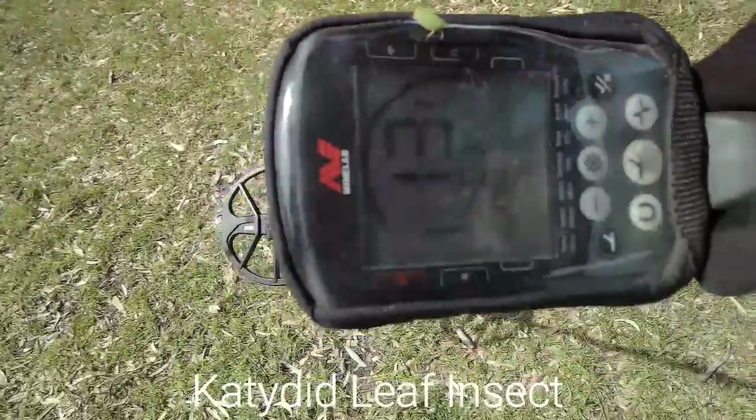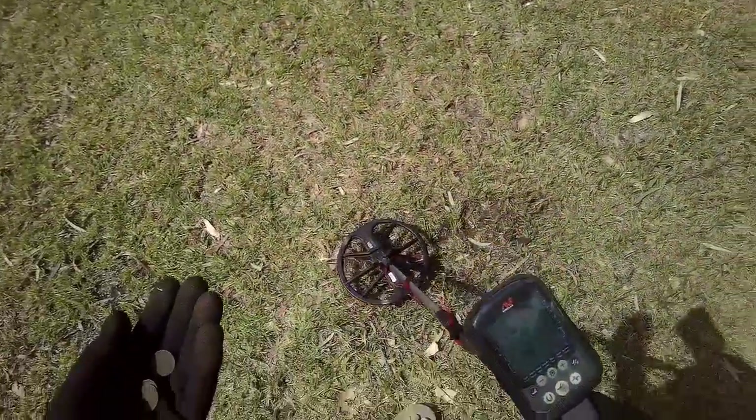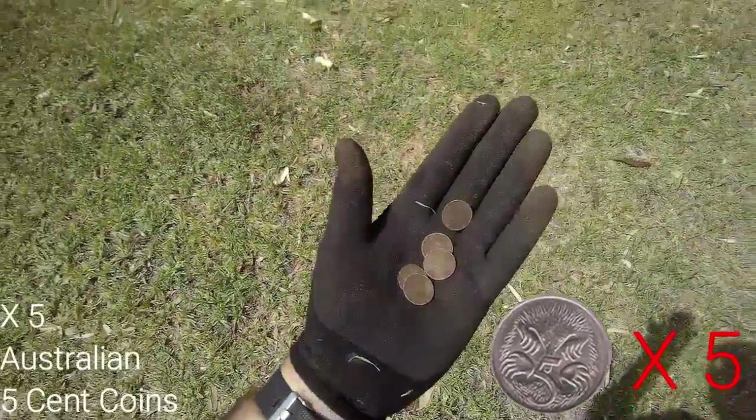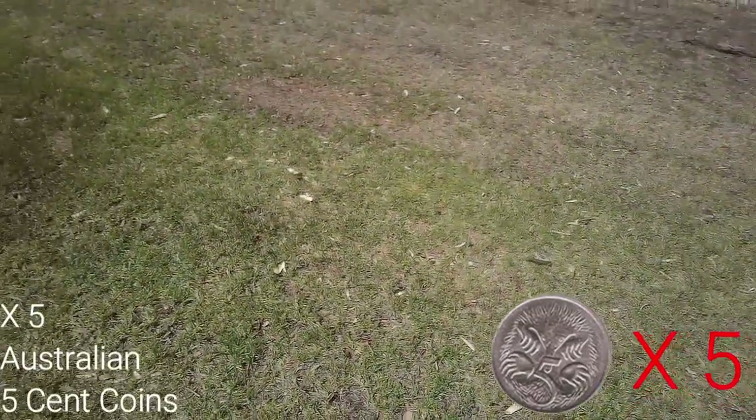So I have a little detecting buddy here. That was a battle from this section — I had to dig five separate holes so they're a little bit messy, but we've got five five cent pieces. That was hard going.